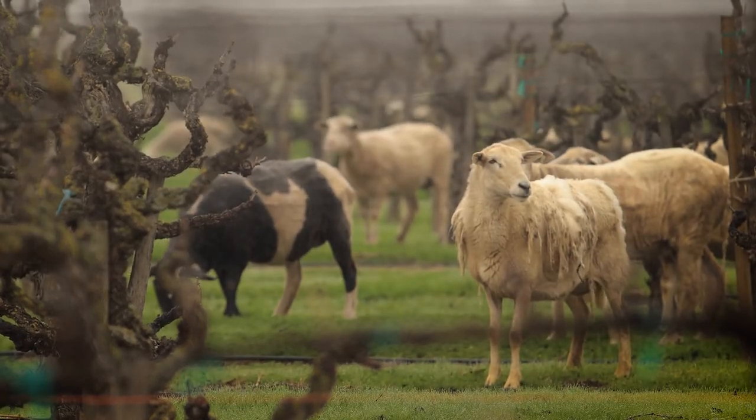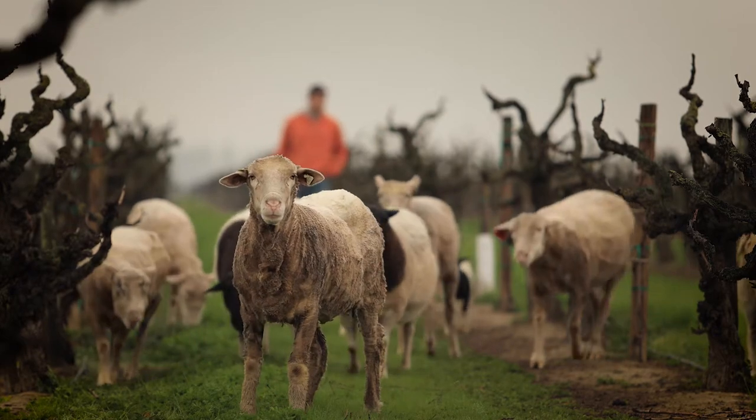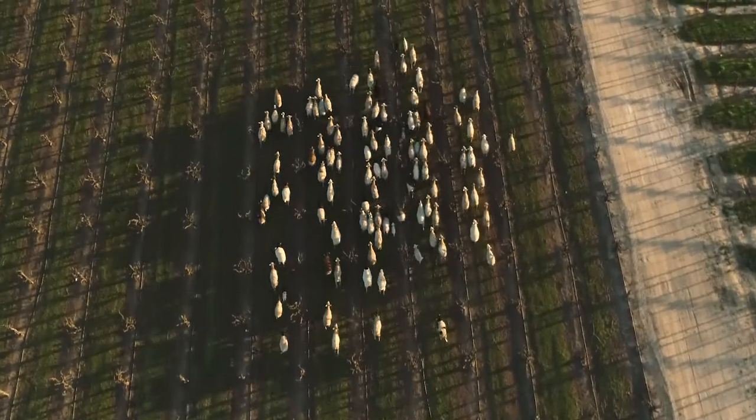In Lodi, California, headquarters of the International Lodi Rules Sustainable Wine Growing Program, we connected a young energetic Basque sheep rancher with an old vine Zinfandel vineyard to test out the ancient farming practice of using sheep in the vineyard for weed management just before bud break. Here's what happened.